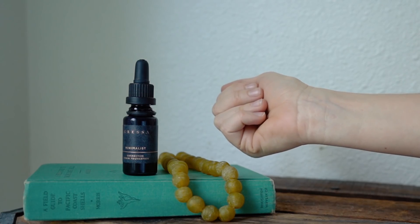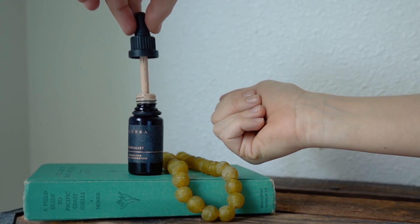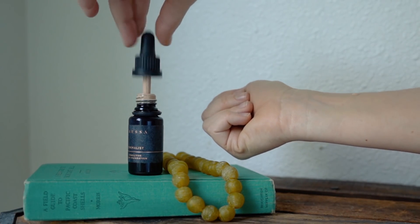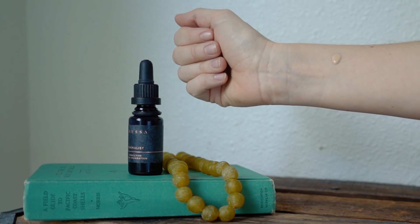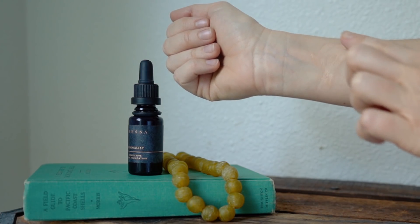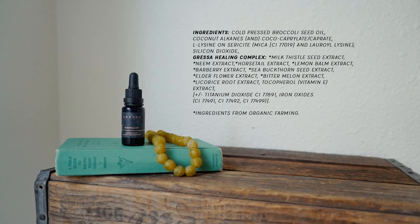First I'll tell you what it is and why I like it. This is a serum foundation — it's actually sort of like a skincare serum that has foundation pigments in it. You really have to shake it up before use because there's nothing keeping those pigments from resting at the bottom. If you don't shake it well, you're not going to get a good finish. It's also a vegan product and all of the ingredients are sourced ethically.